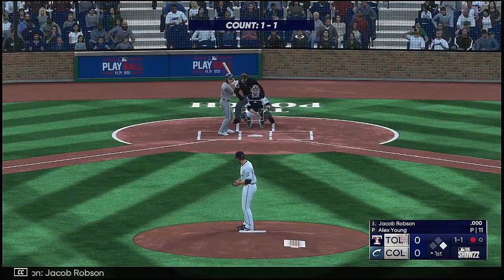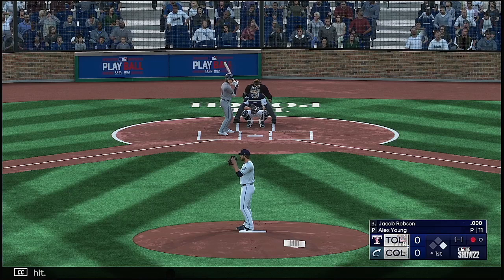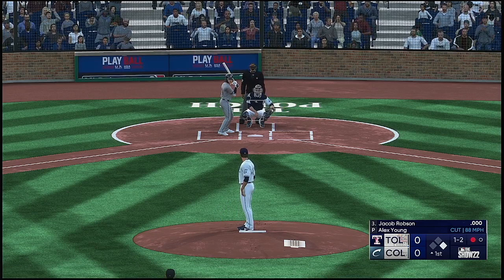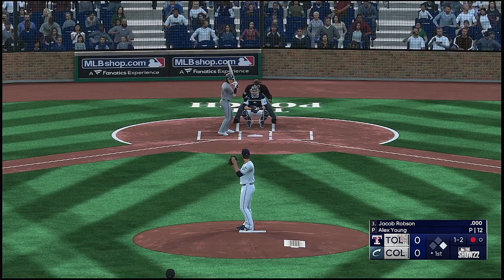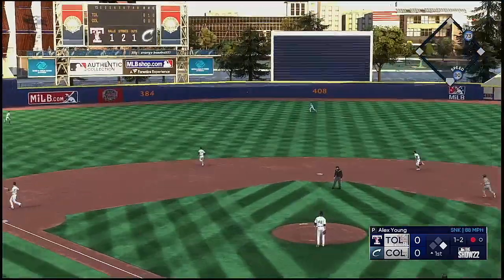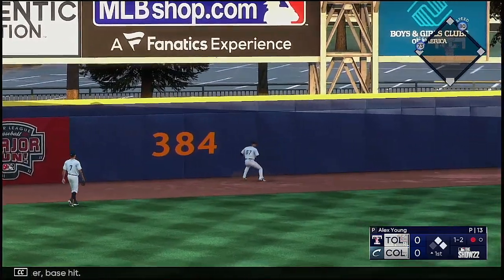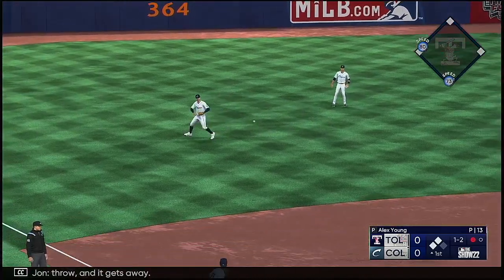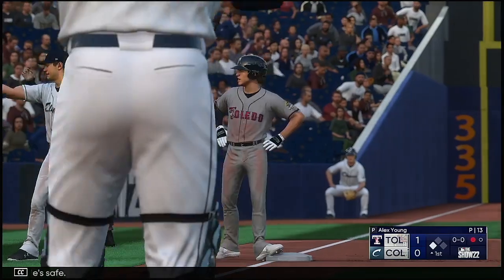Jacob Robson getting ready to hit. One ball, two strikes. Ripped into left center — base hit! Short rounds third, headed for the plate. Throw. And it gets away, not in time. He's safe, and a run comes in to score.